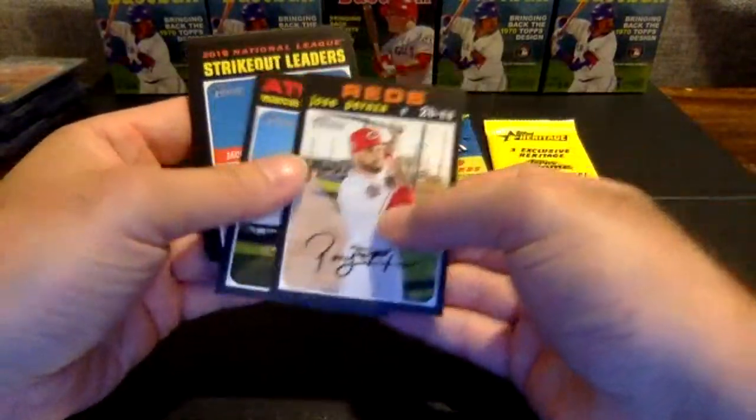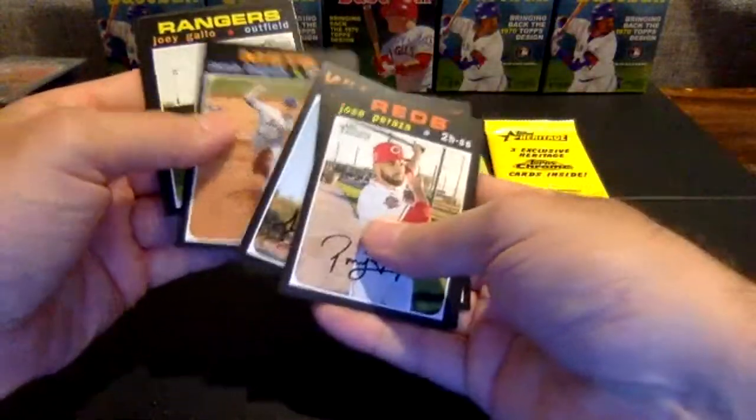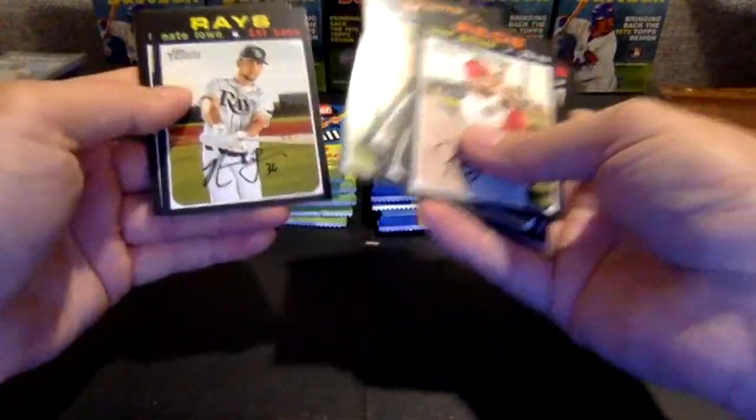Parraza, Simeon, Strikeout Leaders, Lopez. There's a Jacob deGrom — that's a high-number short print, 406, going to the Mets. Gallo, Nate Lowe, Trevor Richards, and Ian Kennedy.